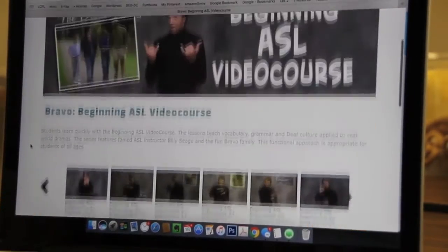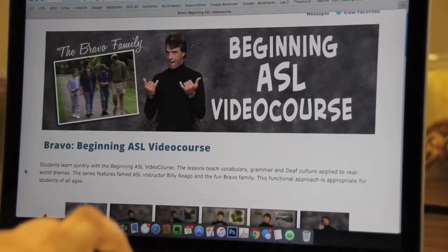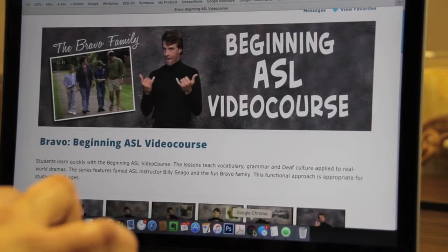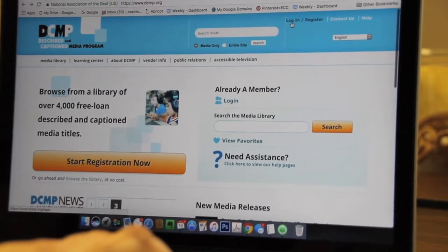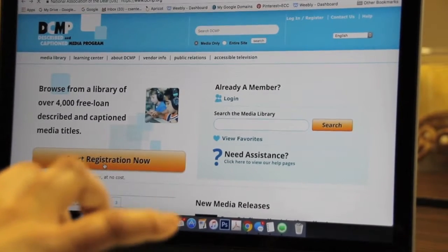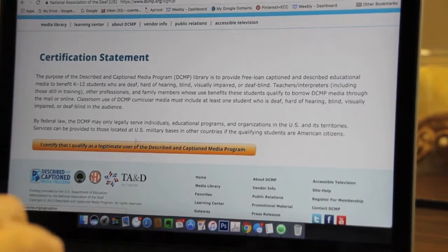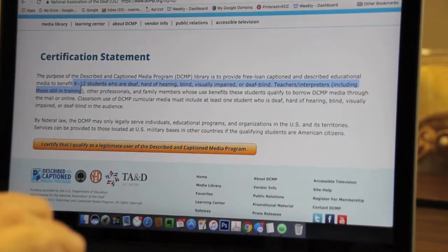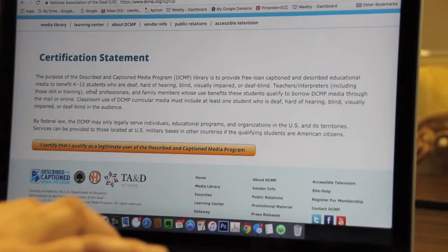Before you can watch any of these, you have to register for DCMP — and that's free. I'll jump to another browser to walk you through the process. You click 'start registration now' and certify that you're a legitimate user, because it is for K-12 students who are deaf, hard of hearing, blind, visually impaired, or deaf-blind. Teachers, interpreters, family members, and the child can all sign up.